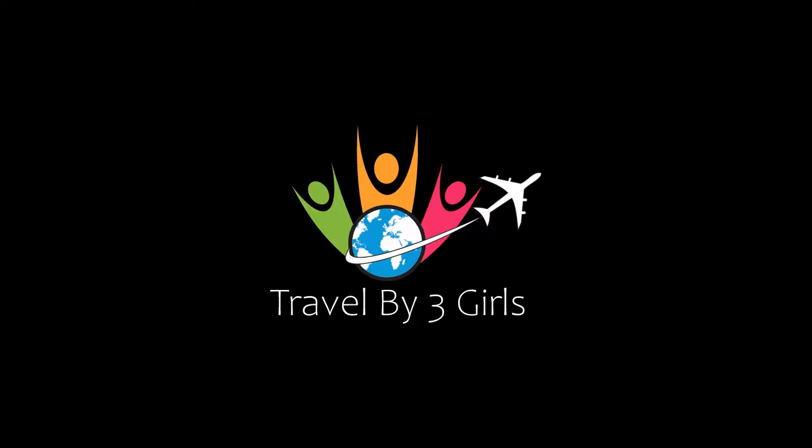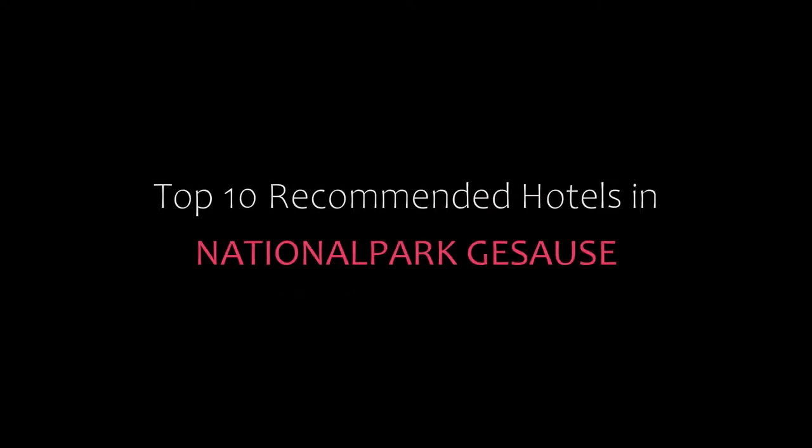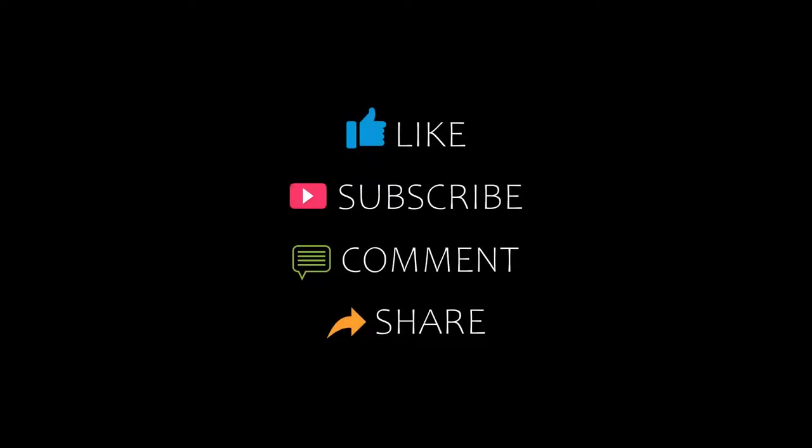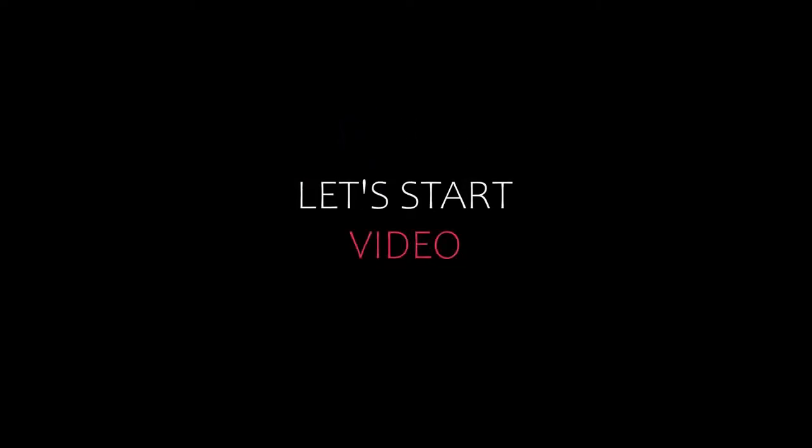Hi everybody, welcome back to my YouTube channel. You are watching a new video of top recommended tutorials. Please subscribe to my channel and don't forget to like, share, and comment. Let's start the video.